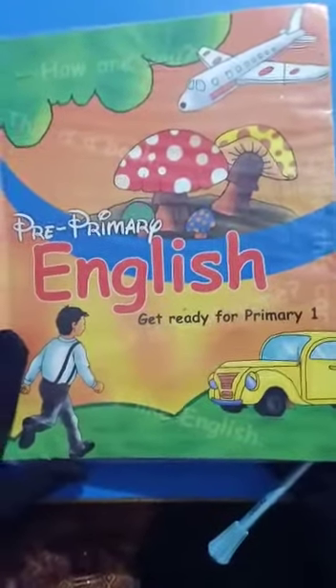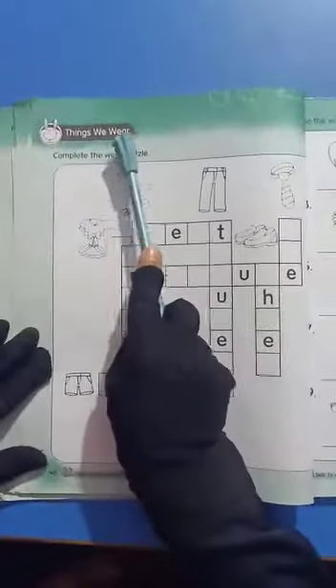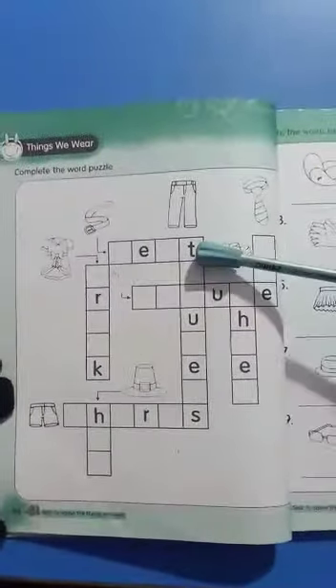Assalamualaikum students. Today we do the English book work. Open page number 46. We will complete the word puzzle. We have made a puzzle here and we have to complete the words.